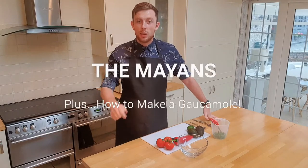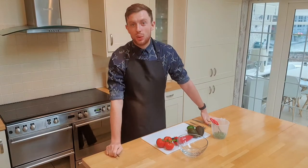Hi Classroom Kitchen fans, welcome to our episode on the Mayans. What did the Mayans eat? I'm going to talk you through that right now and then I'm going to come back and show you how to make this lovely guacamole.